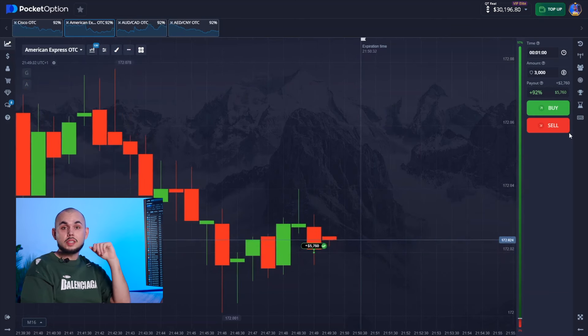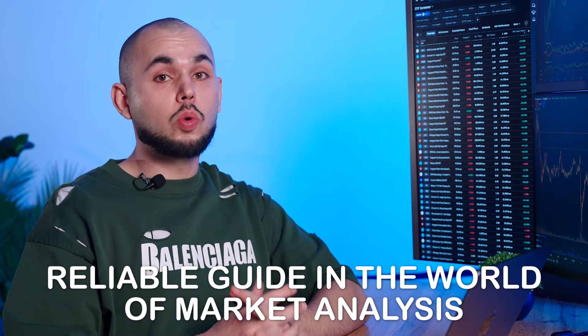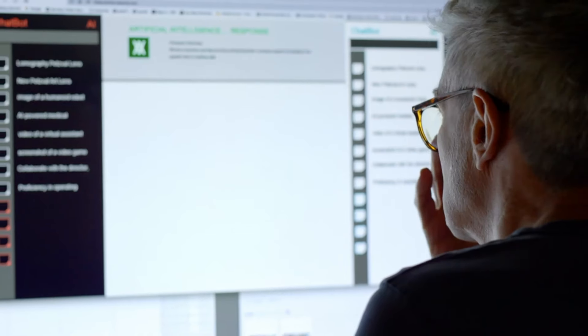Is it magic? Not at all. Just the result of hard work. Dear market analysts, this bot is your reliable guide in the world of market analysis. My assistant is now ready to help you too, thanks to years of experience and the latest AI technology.